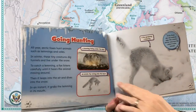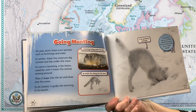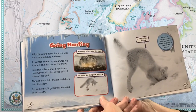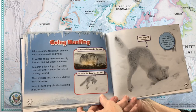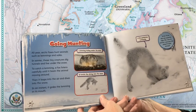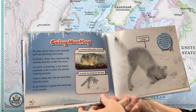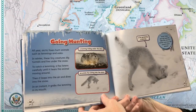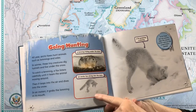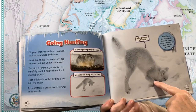Going hunting. All year, arctic foxes hunt animals such as lemmings and voles. In winter, these tiny creatures dig tunnels and live under the snow. To catch a lemming, a fox listens carefully until it hears the animal moving around. Then it leaps into the air and dives into the snow. In an instant, it grabs the lemming in its mouth. A lemming hiding under the snow. An arctic fox diving into the snow. A fox grabbing a lemming.